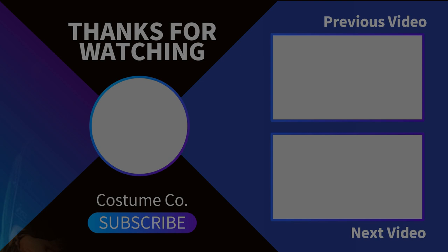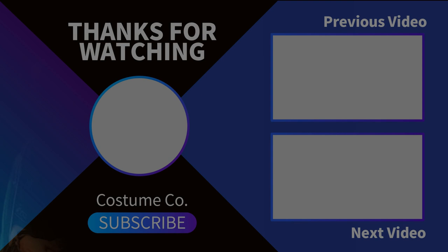Let me know in the comments section what you like most about the House of the Dragon costumes. Stay tuned for my House of the Dragon costume misses video. Thank you for spending time with me — I'll see you in the next video.